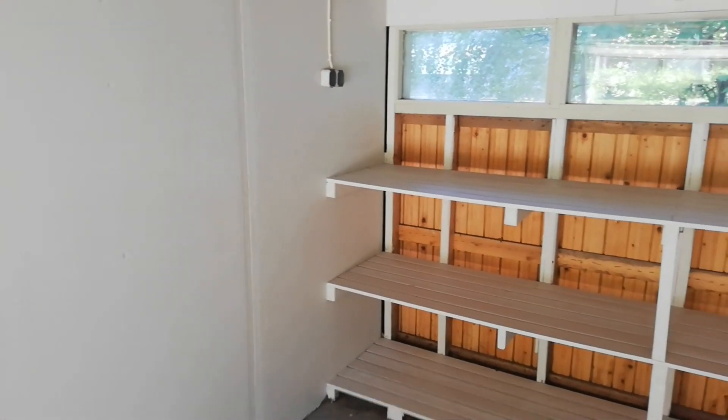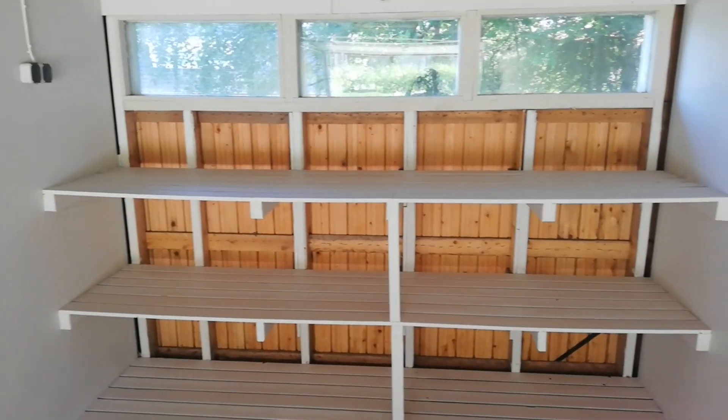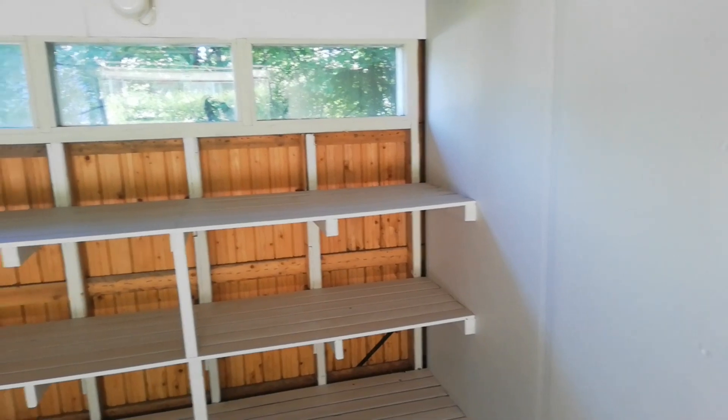I had some extra paint so I decided to paint the shelves as well, which really brightens the place up. So now, when it is all nice and tidy, I can start to work on the electrical.